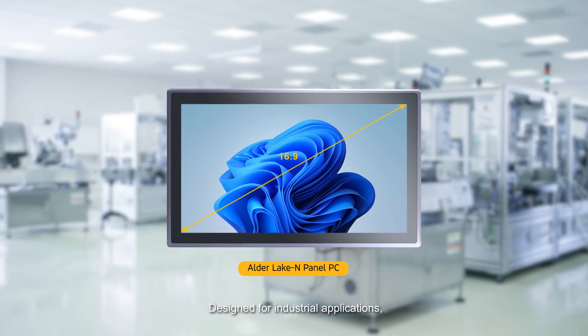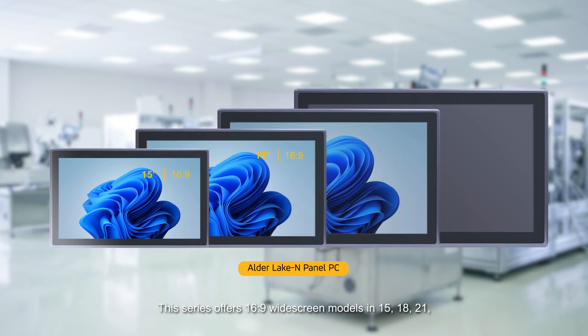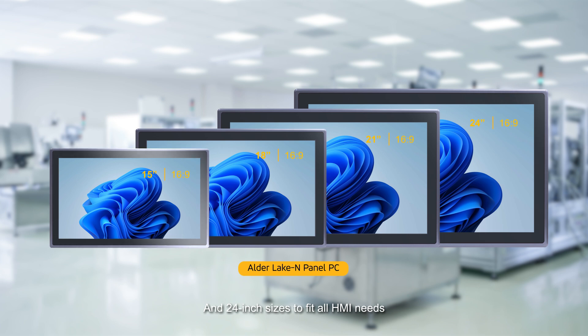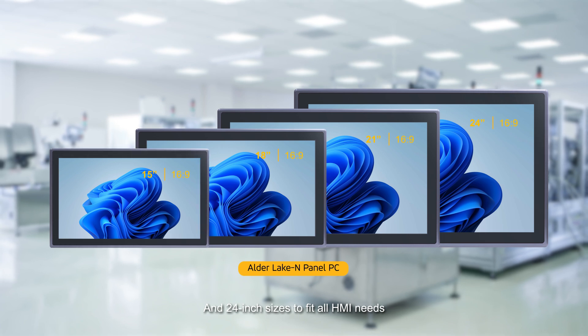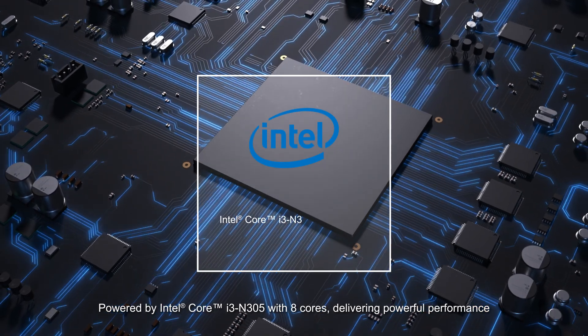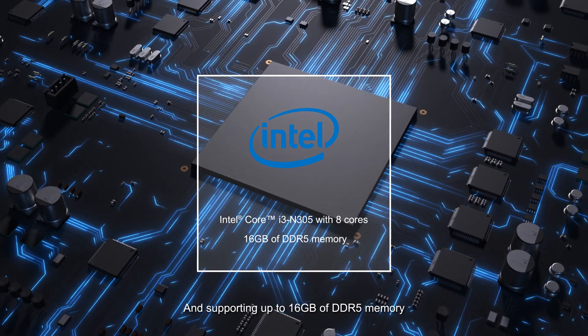Designed for industrial applications, this series offers 16 by 9 widescreen models in 15, 18, 21 and 24 inch sizes to fit all HMI needs. Powered by Intel Core i3-N305 with 8 cores, delivering powerful performance and supporting up to 16 GB of DDR5 memory.